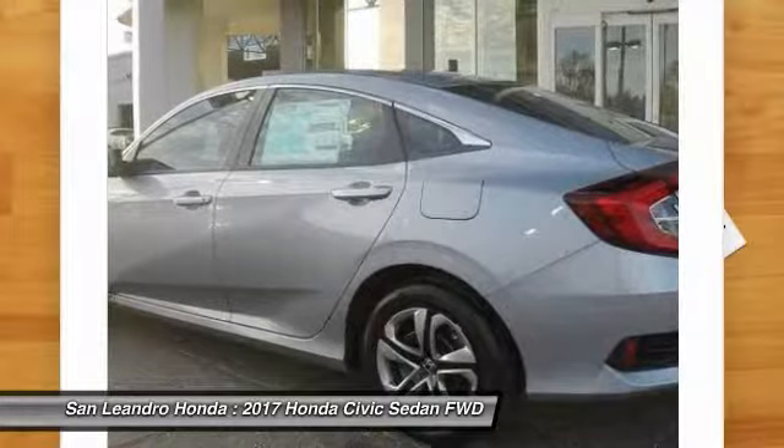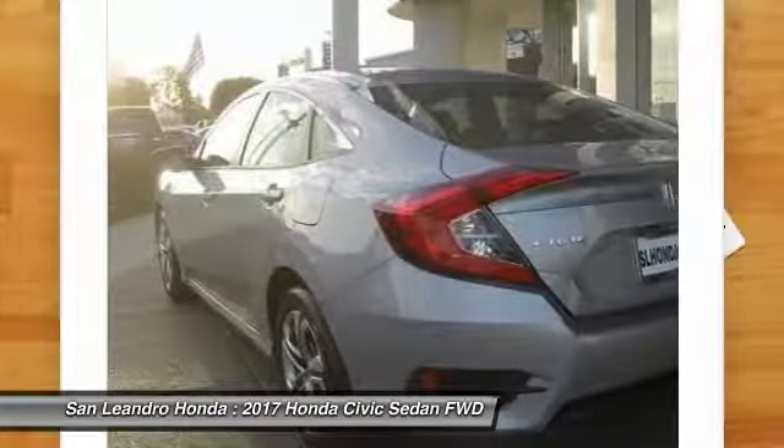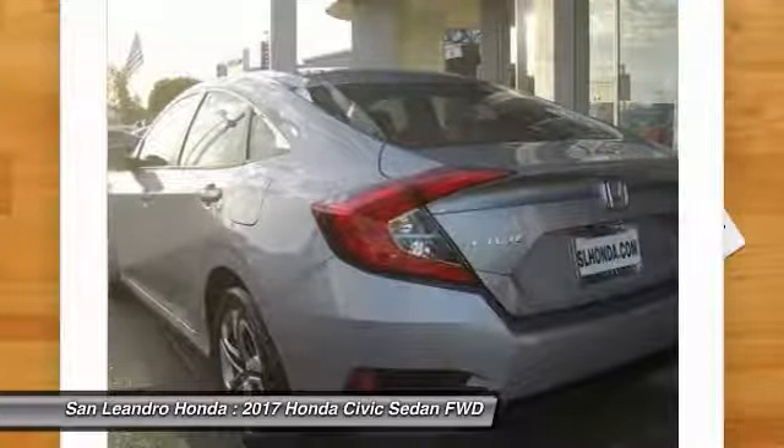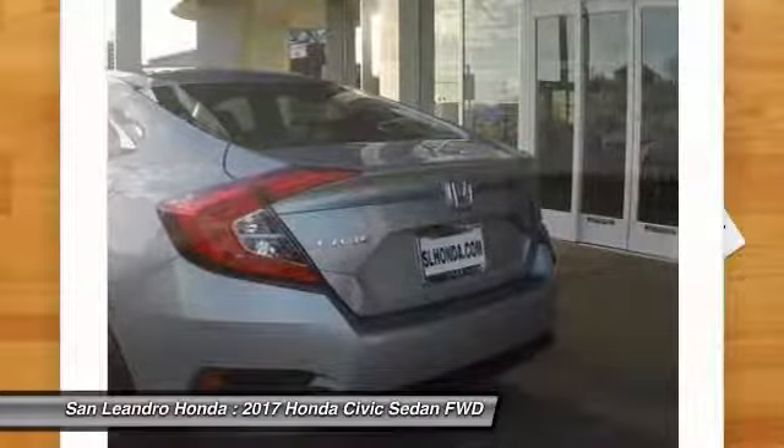Also serving Castro Valley, Union City, San Lorenzo, Pleasanton, and Dublin. Contact our Honda sales team at 510-347-5100 or visit our Honda car dealer website at www.sanleandrohonda.com.